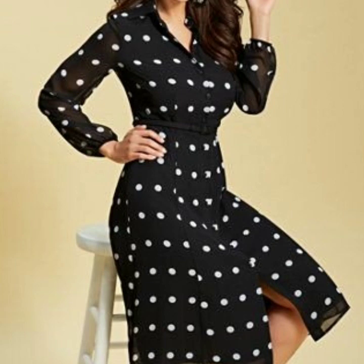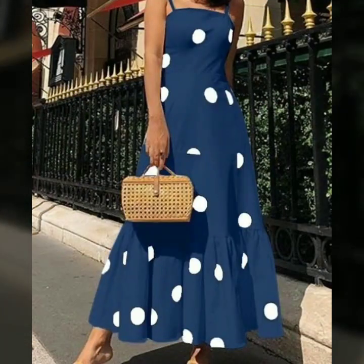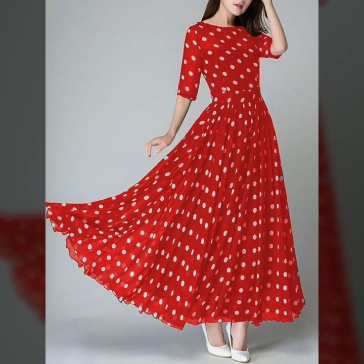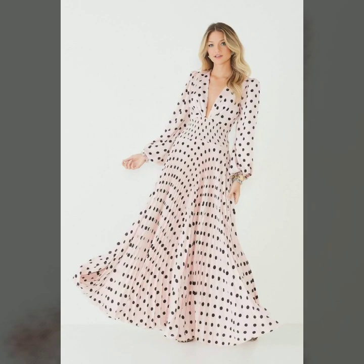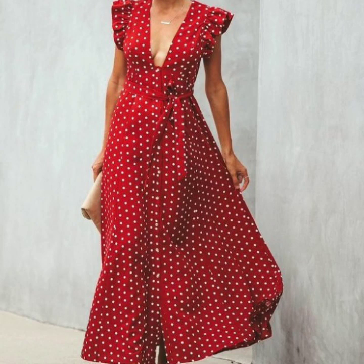Hello everyone, welcome back to my YouTube channel! I hope you are all fine and doing well. Today I'm back again with a very beautiful collection of polka dot printed dress designs. In this video you will see different types of dresses with polka dot print — a very beautiful collection for girls and ladies. I hope you are going to love this collection and find it helpful and useful.